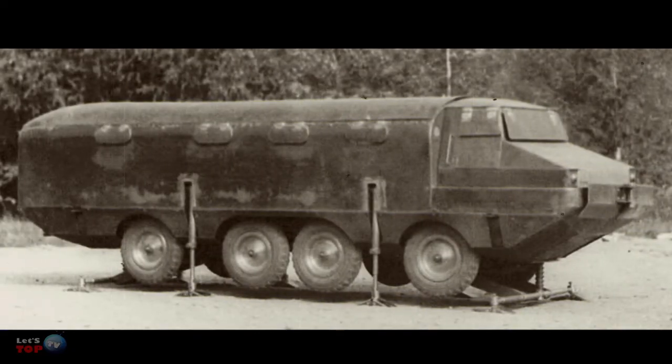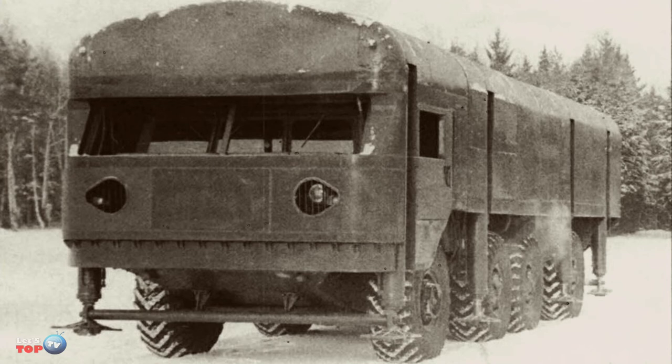It was supposed to function like a mobile command post, with appropriate equipment and a life support system. In 1965, work was completed on the creation of such a vehicle, called Strela.